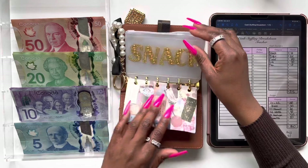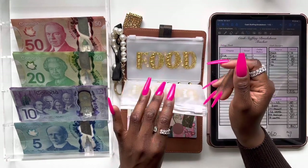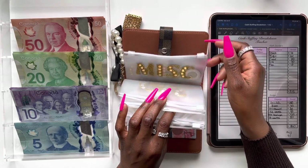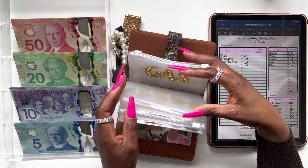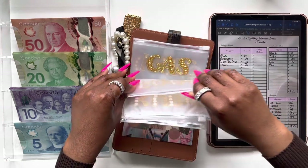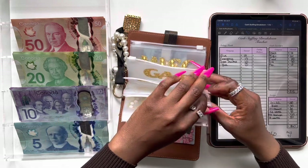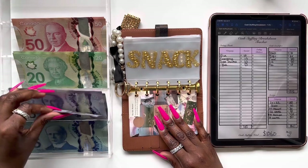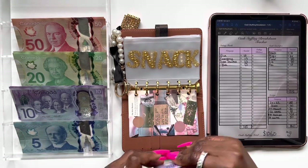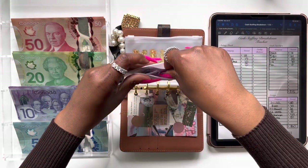I don't have any money that I'm going to be rolling over from my wallet. I do have some loose change and some five dollar bills that I'm going to be using for my saving challenges, but besides that there's no money rolling over, so I'm going to go straight ahead and start stuffing. I'll start with snack — snack is going to get its regular ten dollar bill. So snack gets ten dollars.